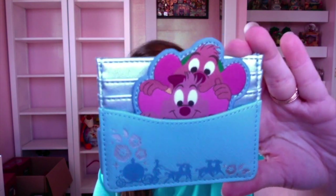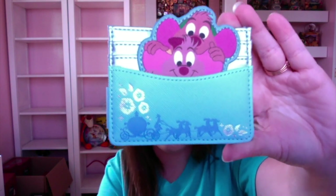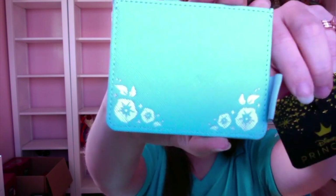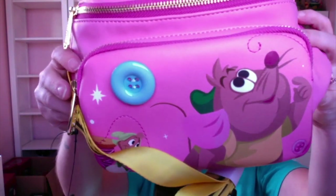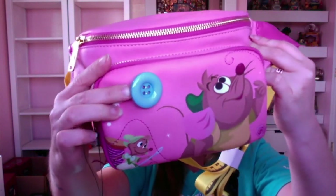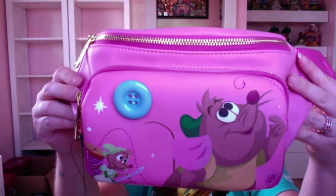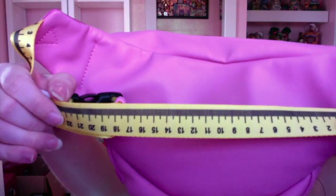Next is a little wallet — a Disney Loungefly card holder featuring Gus and Jaq, along with the carriage and horses at the bottom. On the back it has super cute flowers, and there is the Disney Princess tag. It is too cute to use! The next item is a fanny pack featuring Gus Gus — it has a raised actual button on it. It is a very beautiful pastel pink color and the strap is also the measuring tape design.